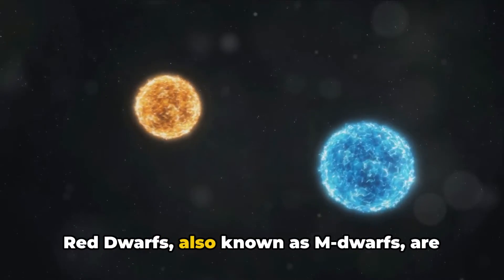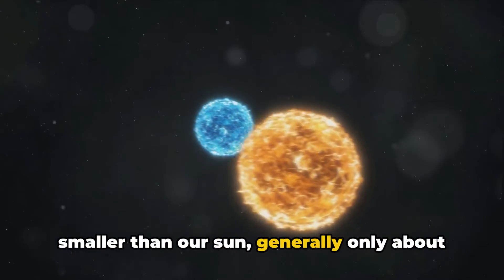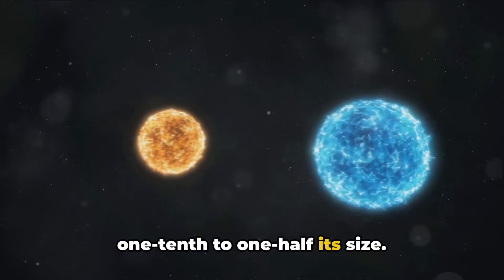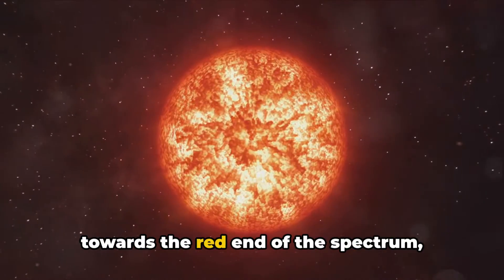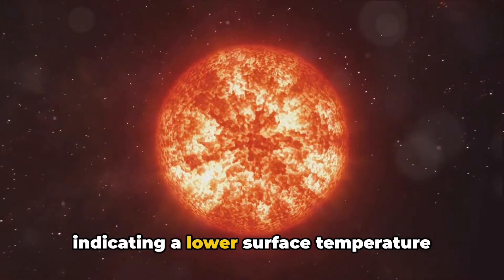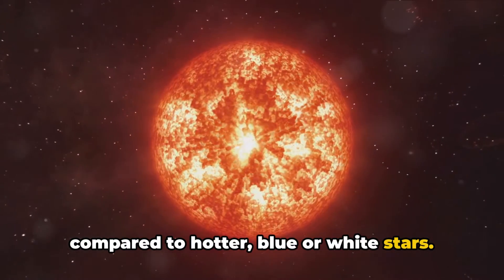Red dwarfs, also known as M dwarfs, are smaller than our sun, generally only about one-tenth to one-half its size. Their color, as the name suggests, leans towards the red end of the spectrum, indicating a lower surface temperature compared to hotter blue or white stars.